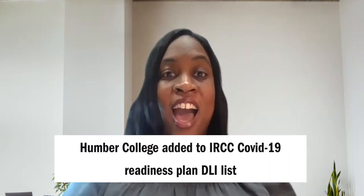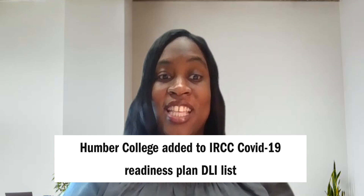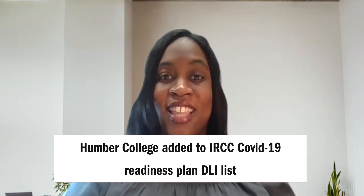Hi, my name is Chantelle Bailey and I am one of the International Student Advisors at Humber College. I would like to share the exciting news that Humber College has officially been added to the IRCC COVID-19 Readiness Plan DLI list.